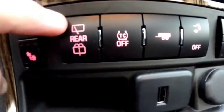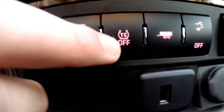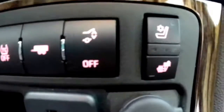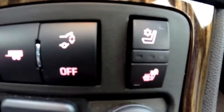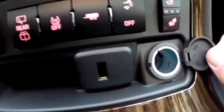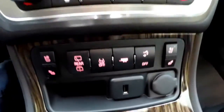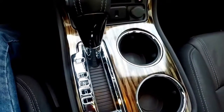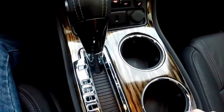The front seats are heated and ventilated, and you have various control options: rear windshield wiper, rear washer, traction control, tow-haul mode, and your power liftgate. There's also heated and ventilated seat control for the passenger side, a USB port, a 12-volt power point, and a very nice straight grain wood trim with twin cup holders.